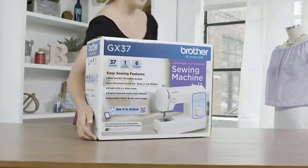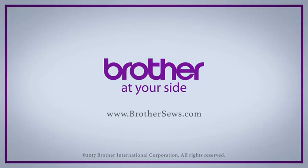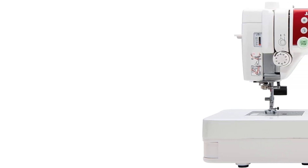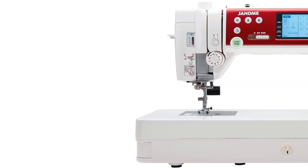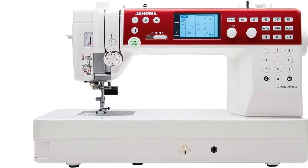The 10-inch all-metal seamless flatbed provides ample space for working on a variety of projects, and the memorized needle up/down function adds to the machine's user-friendly design. Additionally, the superior needle threader and manual thread tension control contribute to ease of use and accuracy in threading.